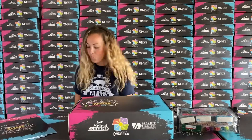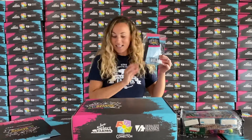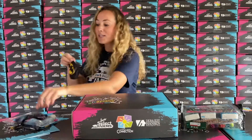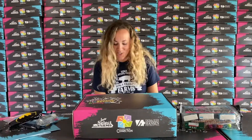Of course, what would a back to school care package be right now without some awesome face masks and hand sanitizer? We've got some really fun face masks in these care packages, special for kids. I need to see if I can find a Batman one in my size, because that is so cool!